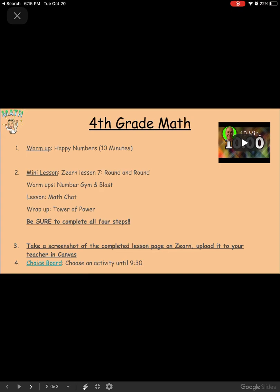Fourth graders, for math, you will be working on a warm-up for Happy Numbers for 10 minutes. Your mini-lesson will be in Zern — it's Lesson 7, called Round and Round. For warm-ups, you'll be working on the Number Gym and Blast. For the lesson, you'll be doing the math chat, and for your wrap-up, you will be completing the Tower of Power.